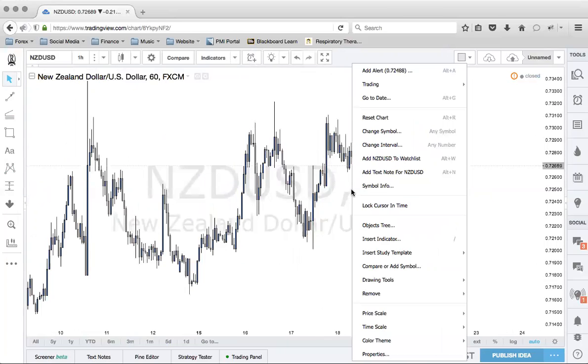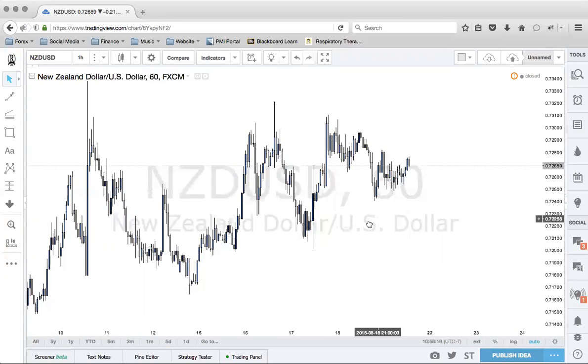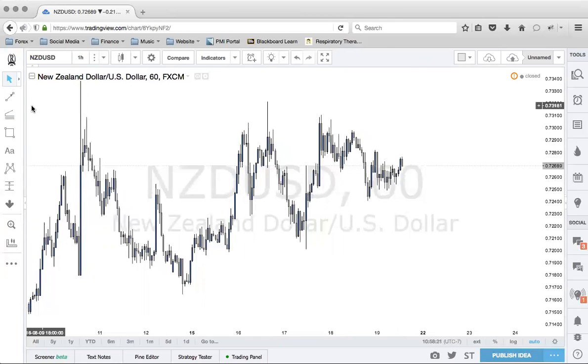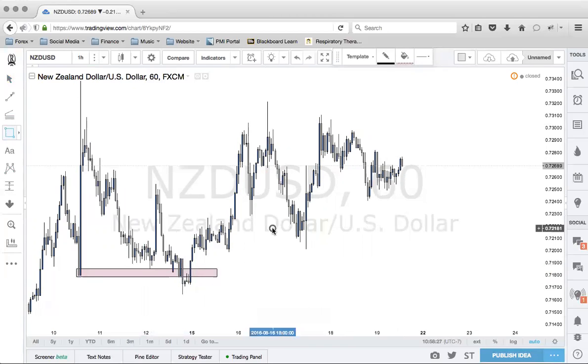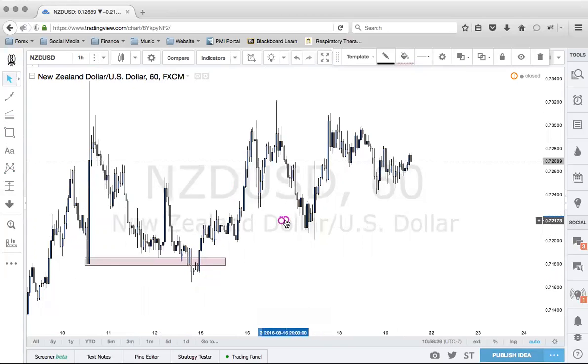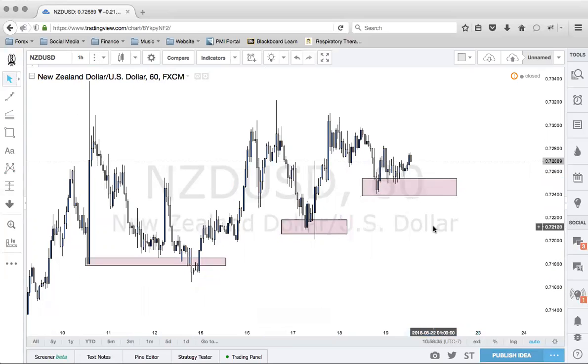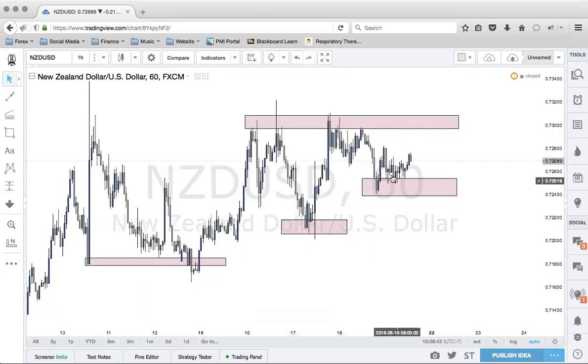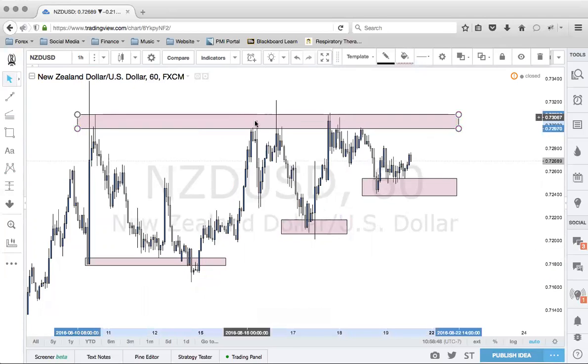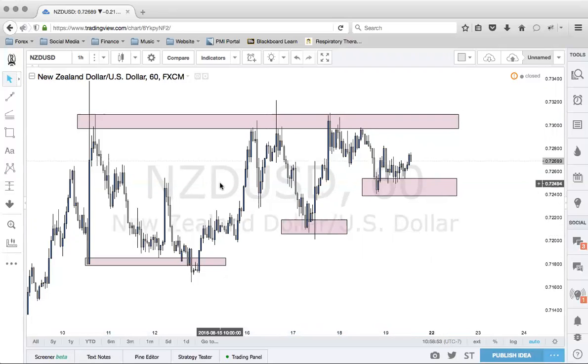If you understand a little bit of correlation — I got that posted right there — you'll notice that certain markets move in similar fashion. NZD, again, like the Euro, going in an uptrend — definitely looking for this market to push up. We do have this resistance level here, so we'll see how this works. No bias yet as far as where to get in or get out — I'm just watching these markets for now.